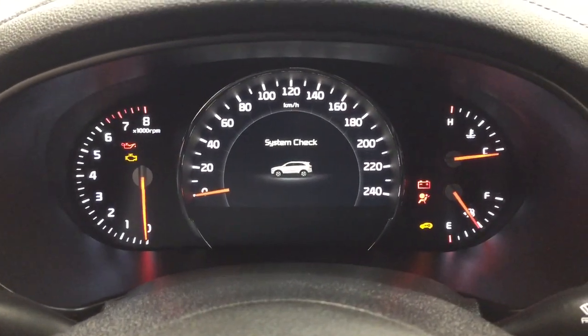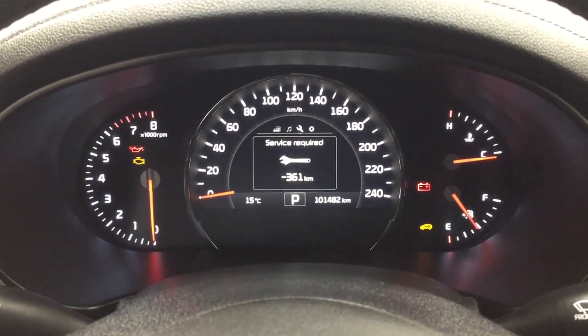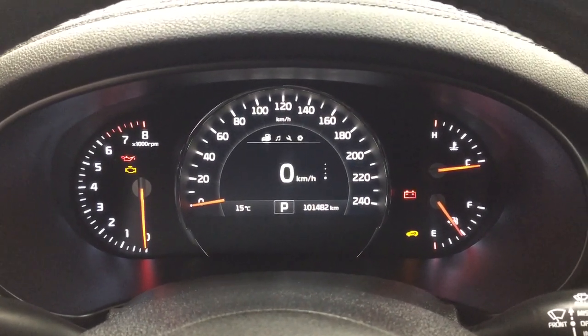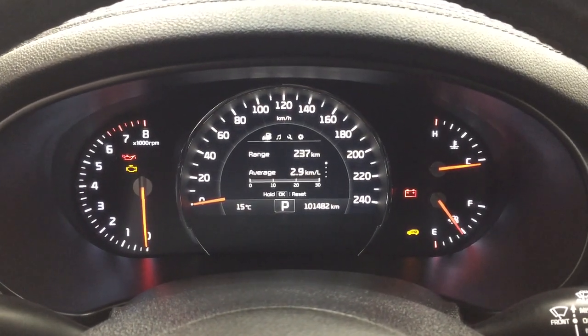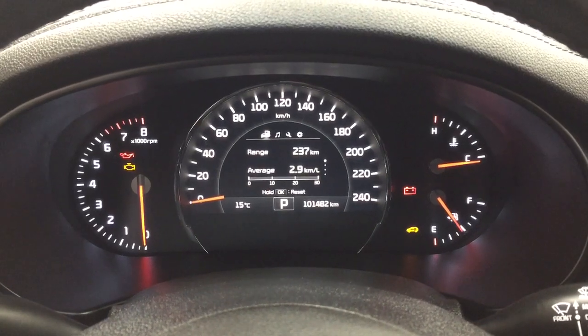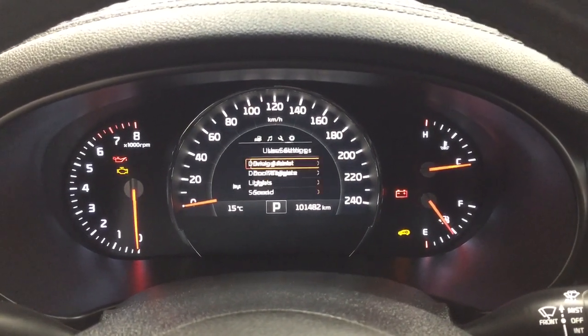Taking a look at the multi-informational display, you'll see a couple of different features on here. You have your service information, and you can also go through your settings. You have your speedometer with your range as well as your trip info. You'll also find additional features in here, and you can go through your audio on here as well.